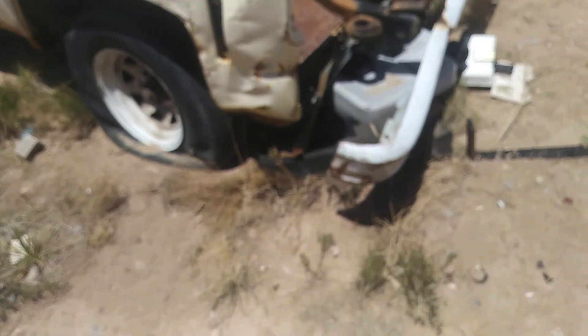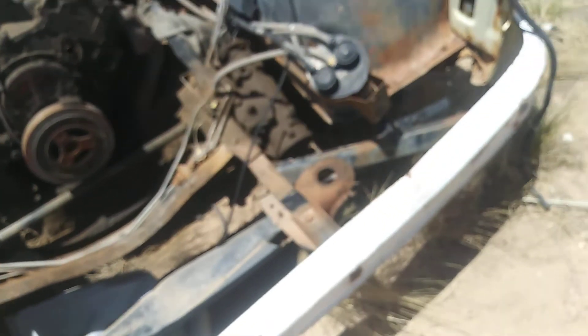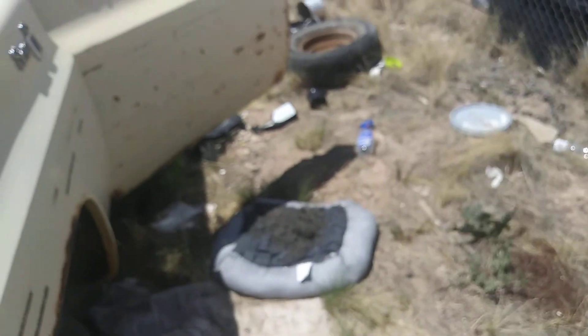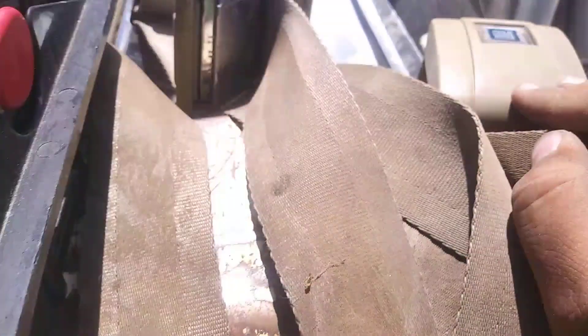I'm gonna go ahead and take a look at this — take the door apart and see if I can get that spring. Hopefully I can get that spring and fix my door, because my driver's side door won't open on my truck. We'll see, and I'll let you know what else I find.